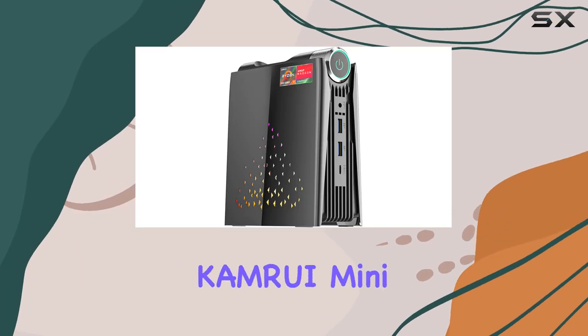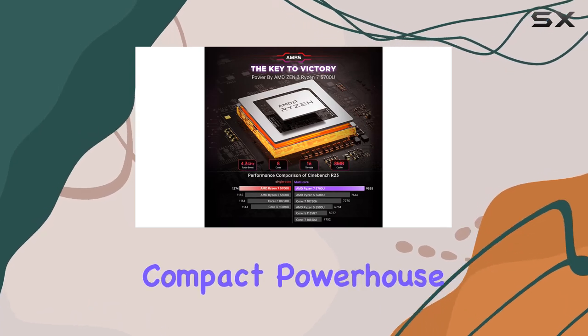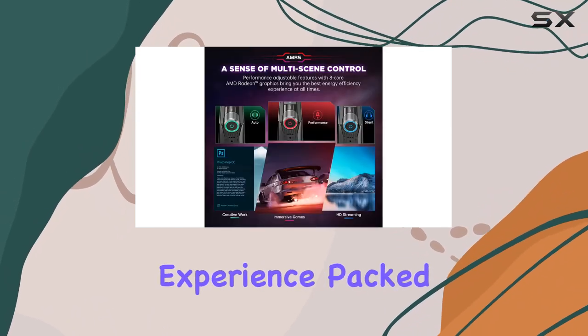Welcome to our comprehensive review of the Camry Mini Gaming PC. Today, we're diving deep into this compact powerhouse that promises to revolutionize your gaming experience.